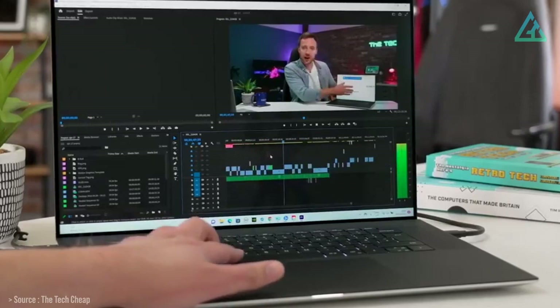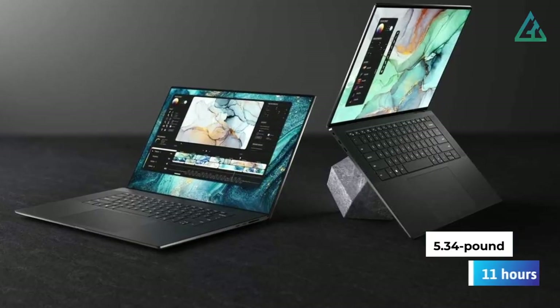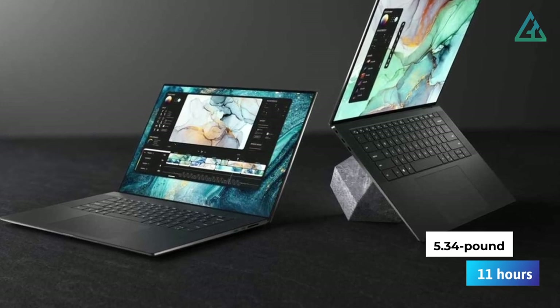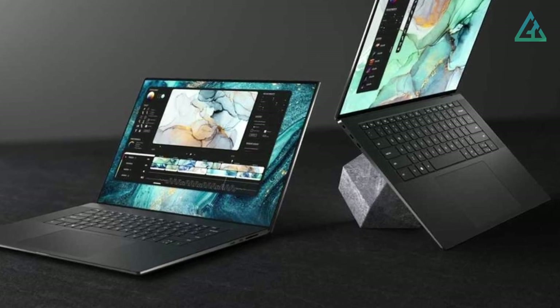Dell even managed to cram all these niceties into a relatively portable 5.34-pound design for its class, that can run for 11 hours before needing a charge, improving upon the previous XPS 17 version by over one hour.